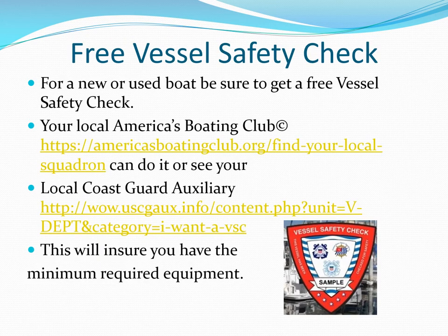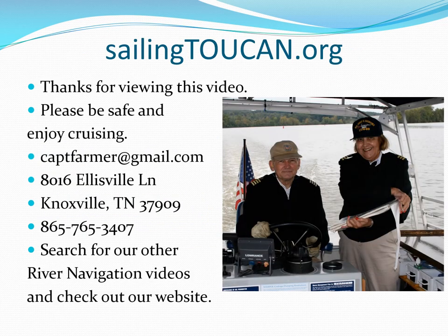Getting a free, unreported vessel safety check ensures you have the minimum equipment. VSC inspectors are knowledgeable and can offer improvement suggestions for you. Thank you for watching this video and search for others on river navigation. There's an index to our videos on our website at sailingtoucan.org.